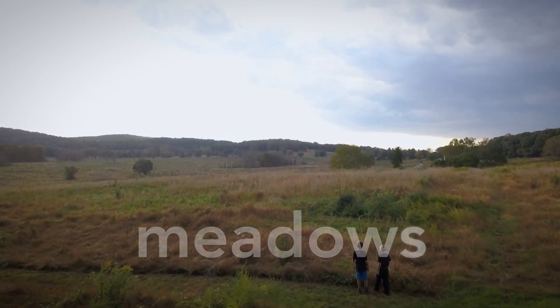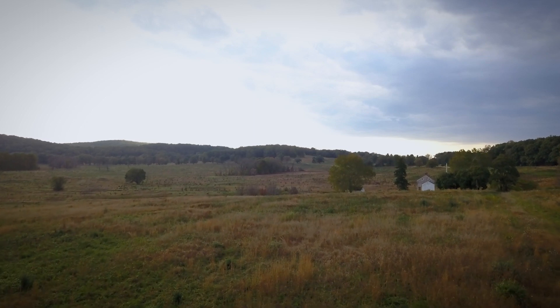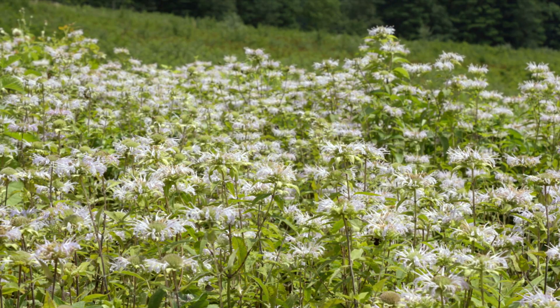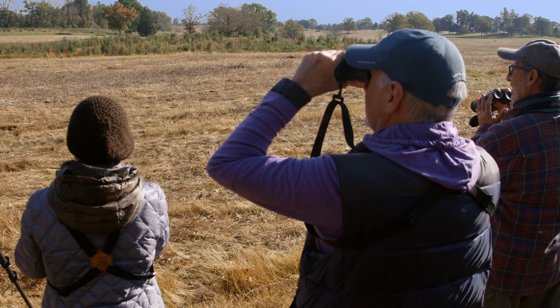Meadows. Valley Forge preserves the largest contiguous meadows in the region. This disappearing habitat supports pollinators and grassland-dependent birds that nest, raise their young, and hunt here.